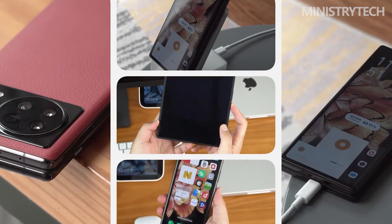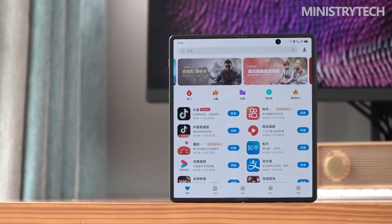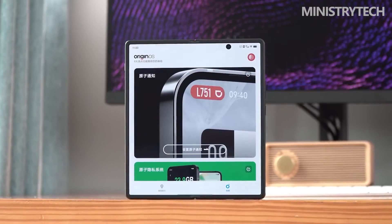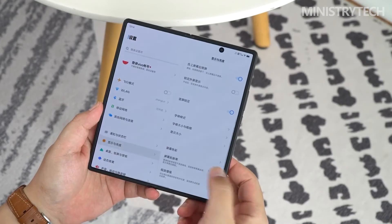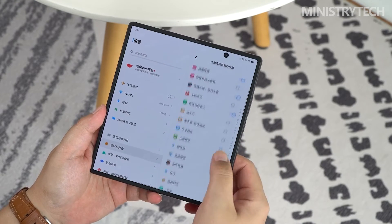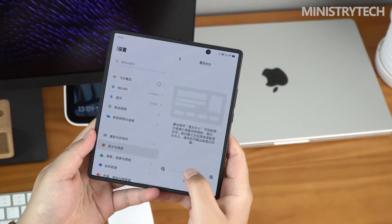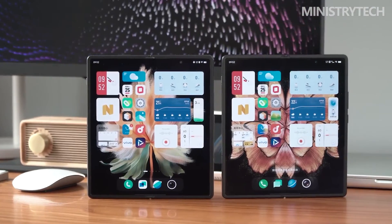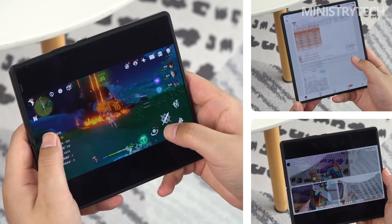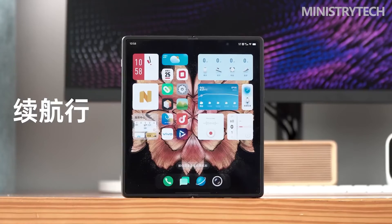The screen is still two Samsung E5 OLEDs: the outer screen is a 6.53-inch 21:9 slightly curved display, and the inner screen is an 8-inch 4:3.55 large screen. The display quality of these two screens is still first-class among current folding screen phones. Both support 120Hz high refresh rate, with similar pixel density and nearly identical color and display performance. The inner screen desktop UI directly combines two outer screen desktops, making it feel like two external screens placed side by side.